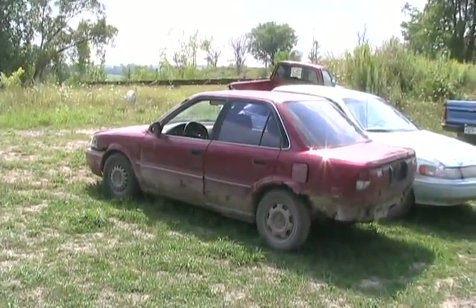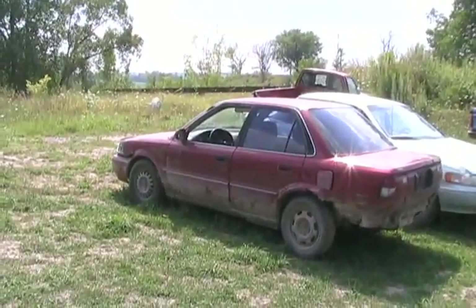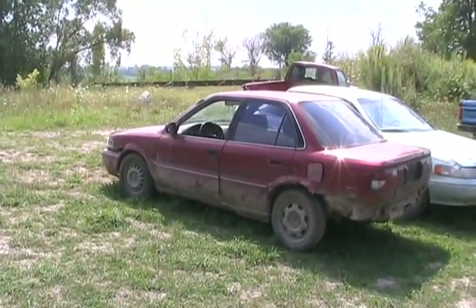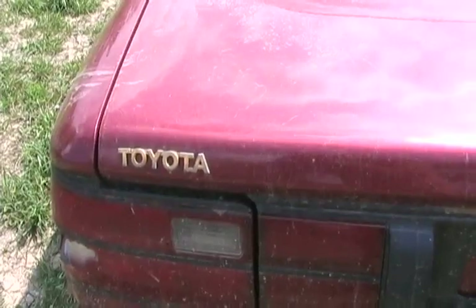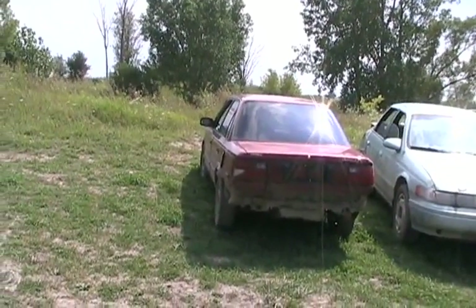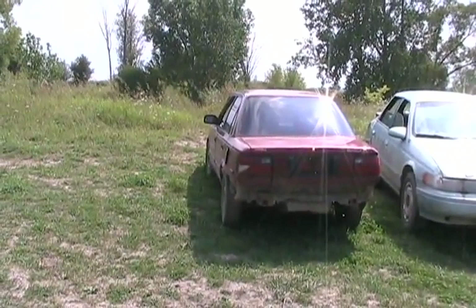The '92 Crapola runs good but got a hole poked in the tranny which silicone partially fixed, so it kind of leaks - we don't like to drive it much because it wastes tranny oil. It died out in the field, could be the fuel pump. At least they're easy to change in these cars - you just take out the back seat. Haven't checked it yet.